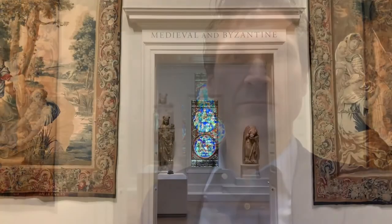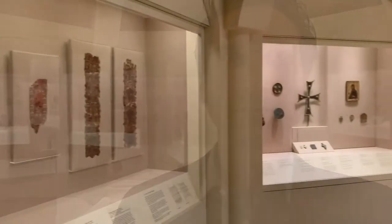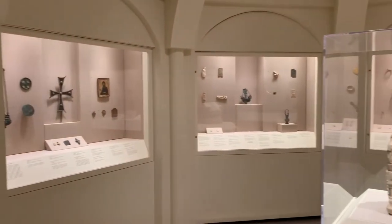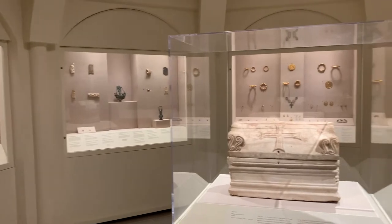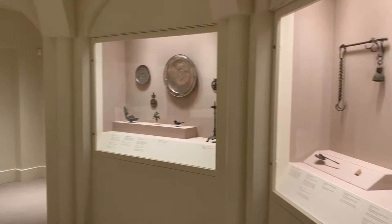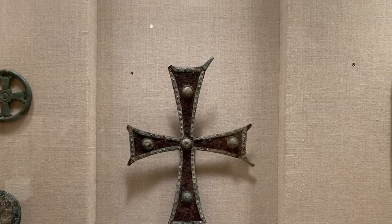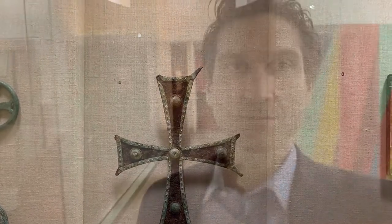I'm not prepared for this. They have a whole section dedicated to Byzantine era art — an entire room of Byzantine era artifacts. A processional cross from the 10th century. I'm taking a break; there's just too much coolness here.